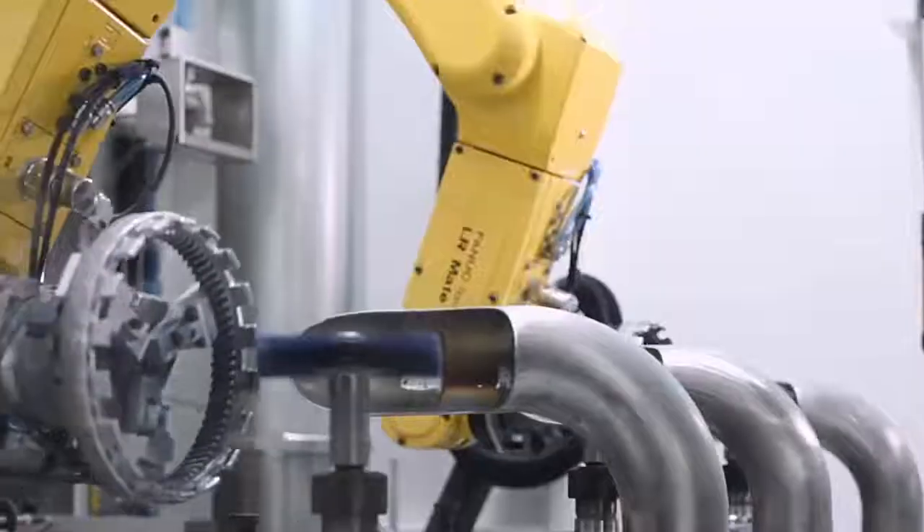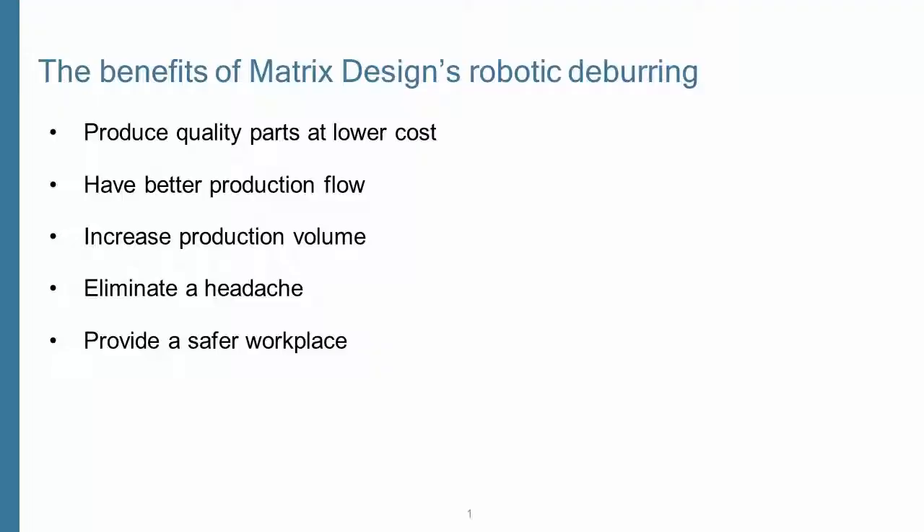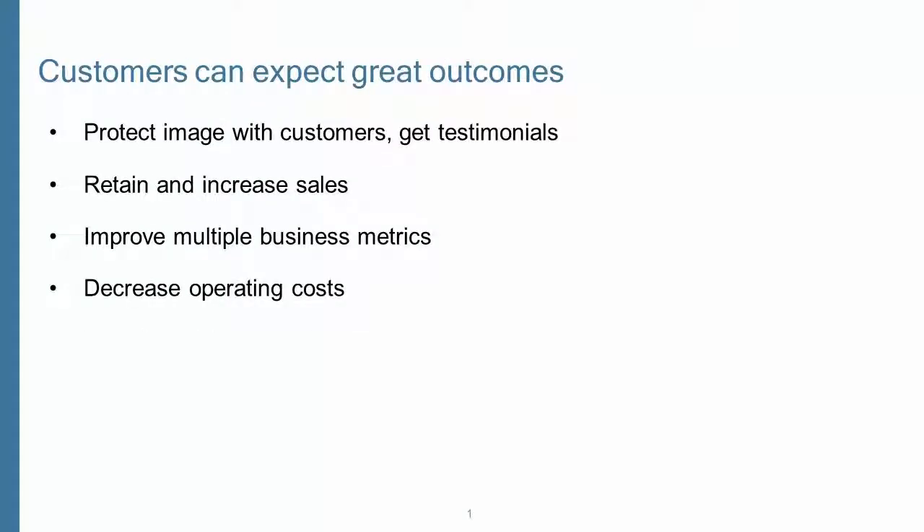Customers for our deburring and finishing program can expect the following benefits very quickly: they produce quality parts at lower cost than alternatives, have better production flow, increase production volume, eliminate a headache for plant management and an irritant for the workforce, and enjoy a safer workplace.